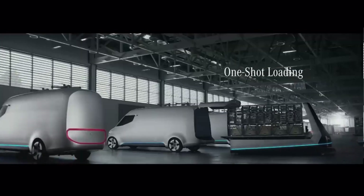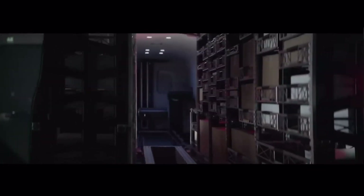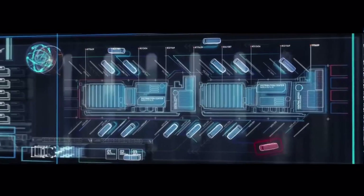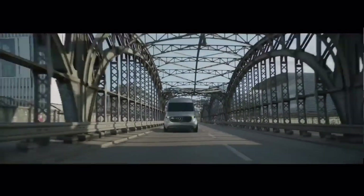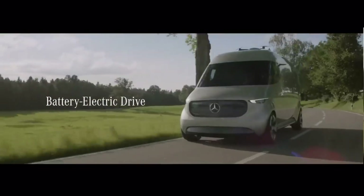Driver and passenger comfort, security, and productivity are the primary design goals of the Vision Van. Since the Mercedes-Benz Vision Van is now in its prototype stage, its official pricing has not been revealed. Nevertheless, there are estimates that put the price tag at roughly $100,000.